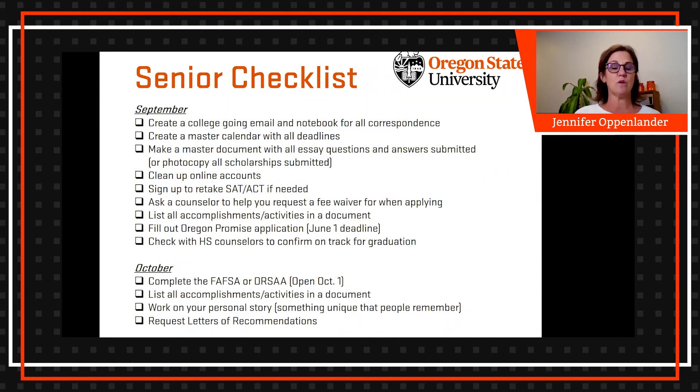That's a lot to do in September, but it's a pretty easy list to check off. Moving to October — we're going to work on the FAFSA, or whichever financial aid form you're filing for, which opens October 1st. Also continue working on your list of accomplishments and activities, and start working on your personal story, since almost all applications will ask for some type of personal story. Always make sure it's something unique that will make people remember you when they read it.